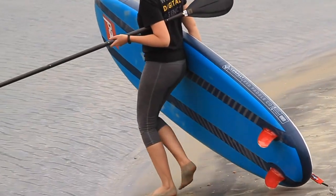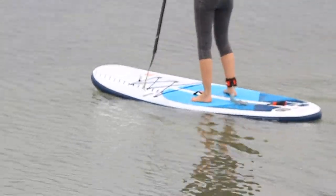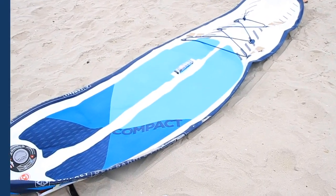Something worth noting: though the board is compact and lightweight, if you are someone that weighs north of 190 to 200 pounds, this might not be the best fit for you. This is because part of the design to make it lightweight takes some of the volume out of the board.